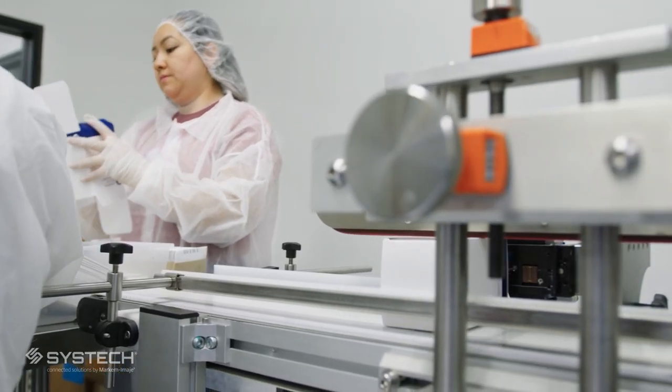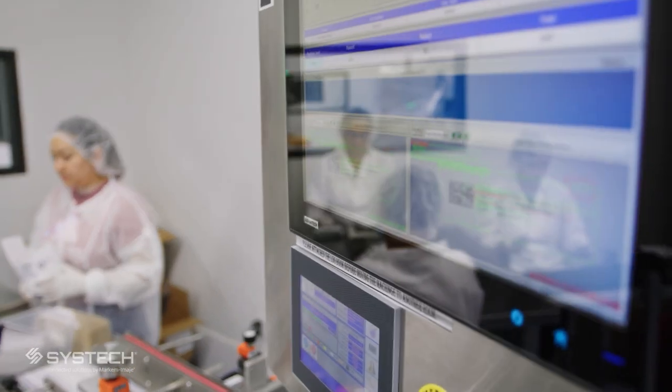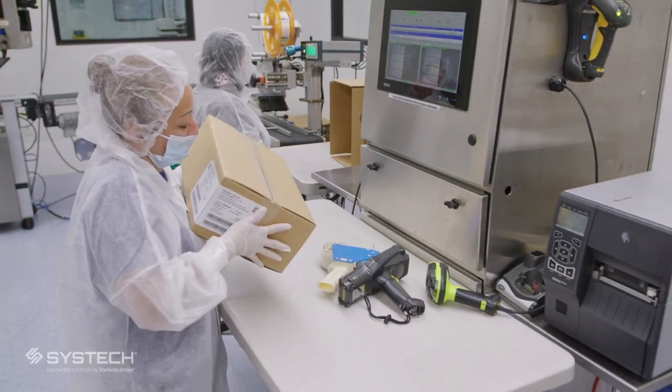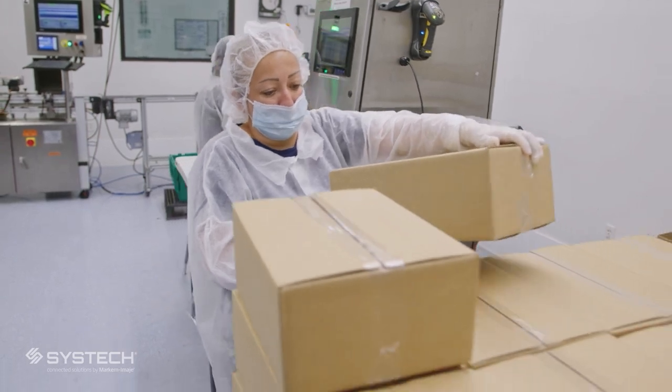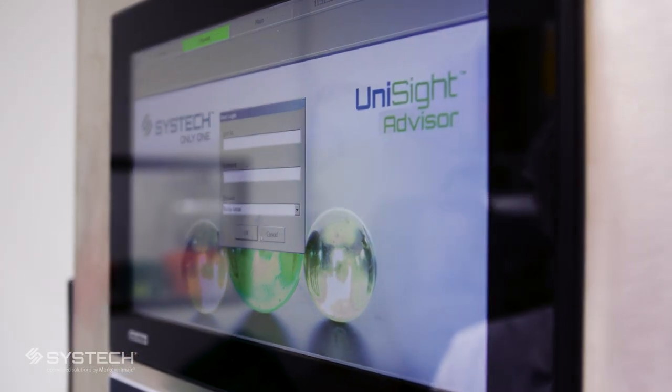One of the unique challenges with NutriMed is we are a contract packager and each client has their own unique way of doing things. With SysTech's assistance, it was really quite seamless. We were ready well ahead of the deadlines, ahead of any customer expectations. We were the first to be serialization aggregation ready for this very large generic pharma customer, which was a nice feather in our cap at that time. What was very apparent was that SysTech had really thought through the interface and the hardware to help minimize operator error.